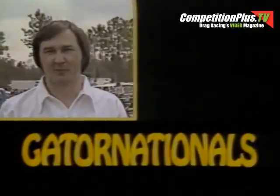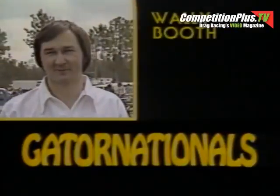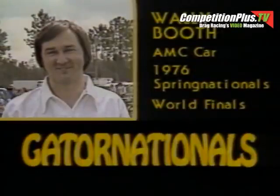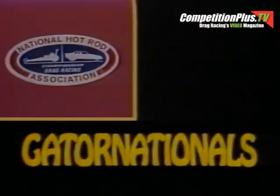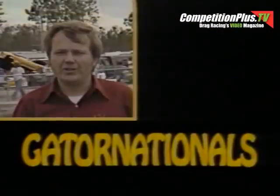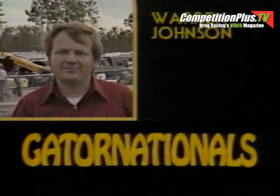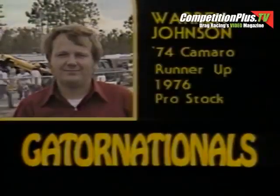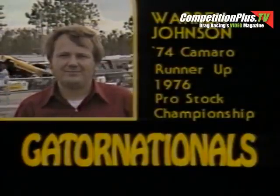My name is Wally Booth. I'm from Berkeley, Michigan. Wally Booth drives an AMC car. In 1976, he won four out of eight national titles, including the Spring Nationals in Columbus, Ohio, and the World Finals in Ontario, California. Warren Johnson, Bradley, Minnesota — Johnson drives a '74 Camaro. He managed to place second to Larry Lombardo last year on the Pro Stock Championship circuit. Even though it was his first real effort, he's considered to be one of the top Chevrolet experts in racing.